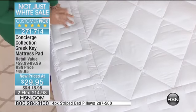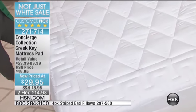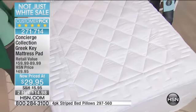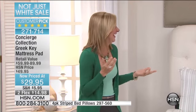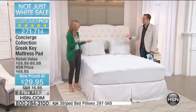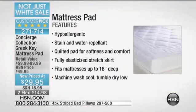It's also really durable. This mattress pad has two things going for it that are different. First of all, it's got all perfect five-star reviews — every single review on hsn.com is a perfect five-star. Amazing. And it's the first one I've ever seen that comes with a three-year warranty. That's like a car warranty, right? It's true. It's $29.95, and it's got a three-year warranty.